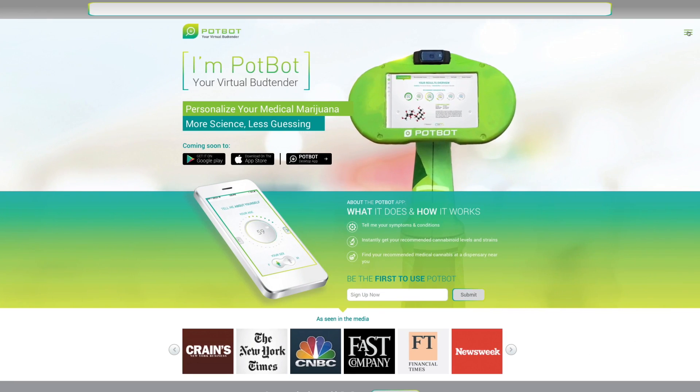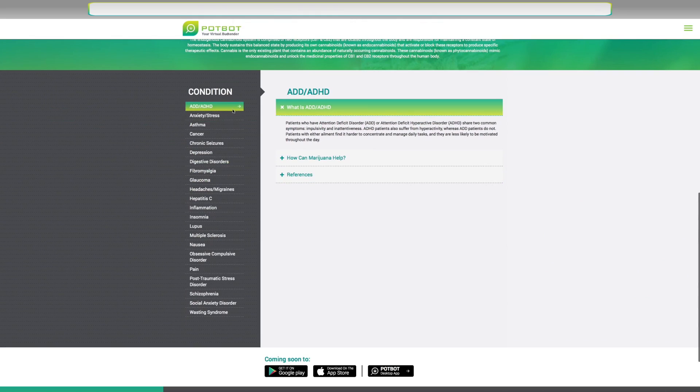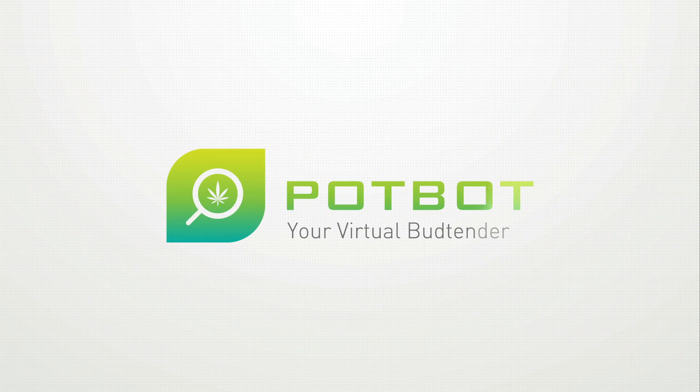To learn more about why cannabis works for so many conditions and how it can work for you, please visit the science behind PotBot at www.potbot.com. PotBot, your virtual budtender.